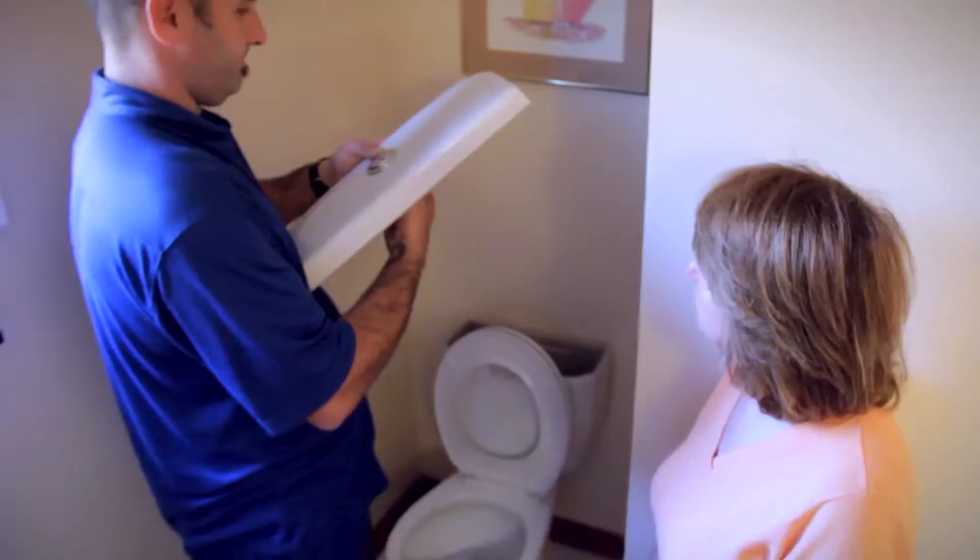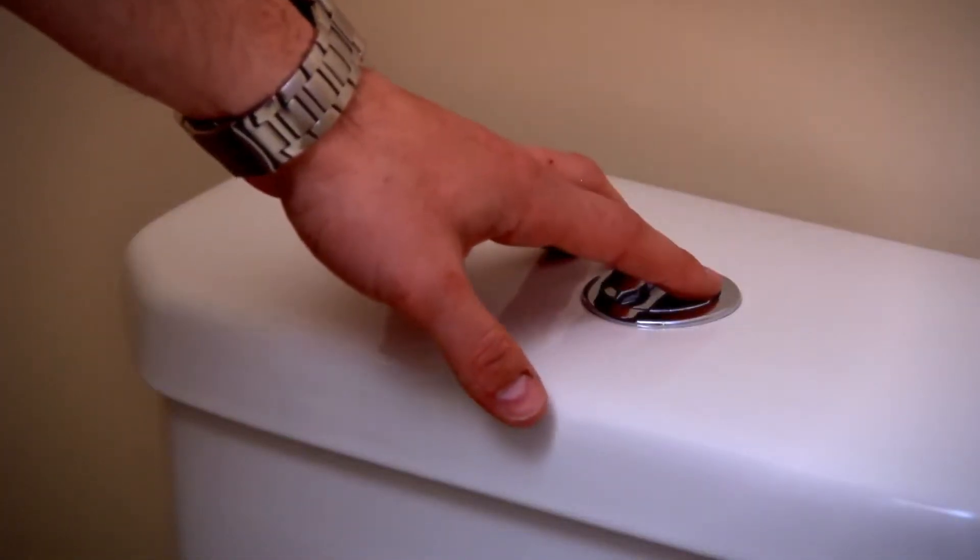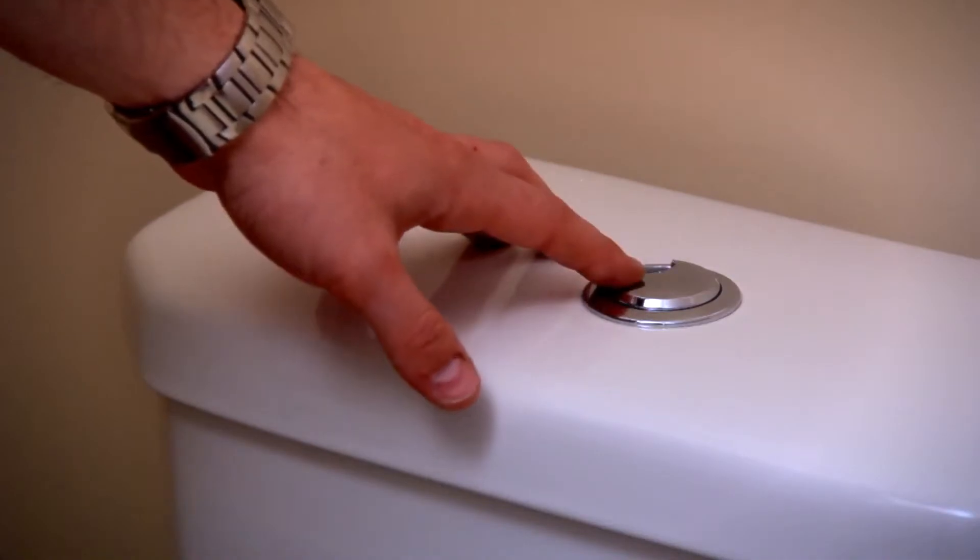This particular model is our dual flush toilet. As you can see, it has two buttons. Our larger button produces a six litre flush for solids, and our smaller button produces a three and a half litre flush for liquids. The three and a half litre flush has less flushing power than our six litre flush.